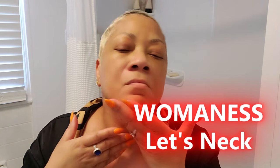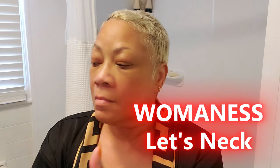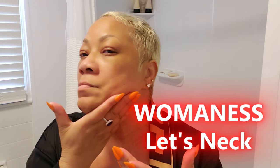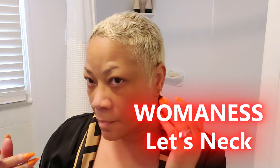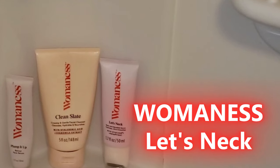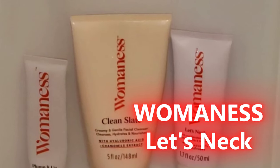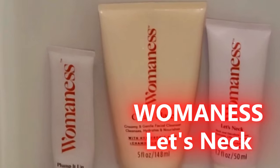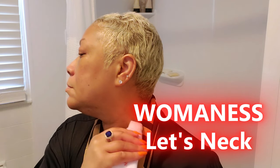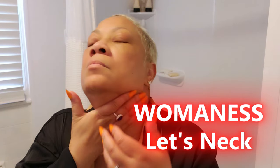What really sets the Womanist Let's Neck Serum apart for me is how easy and pleasant it is to use. The roller applicator is perfect when I'm in a rush — it's gentle, refreshing, and makes me feel like I'm giving myself a mini spa treatment at home. The serum is lightweight, non-greasy, and sinks right into the skin. To apply: roll the cooling applicator along your neck moving from the base upward toward your jawline, massage for a few seconds, then let the serum absorb before following up with your usual moisturizer.